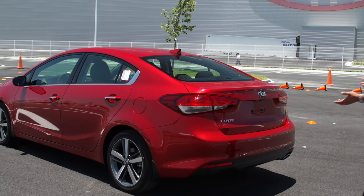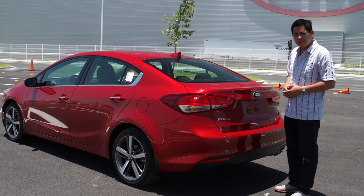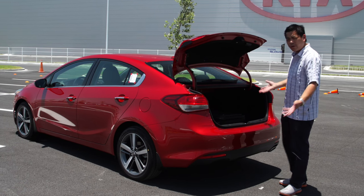Just like the new Sportage, this Forte is equipped with a smart trunk. You stand beside it, it beeps for three seconds, and if you're still there after three seconds, it opens by itself. No kicking necessary.